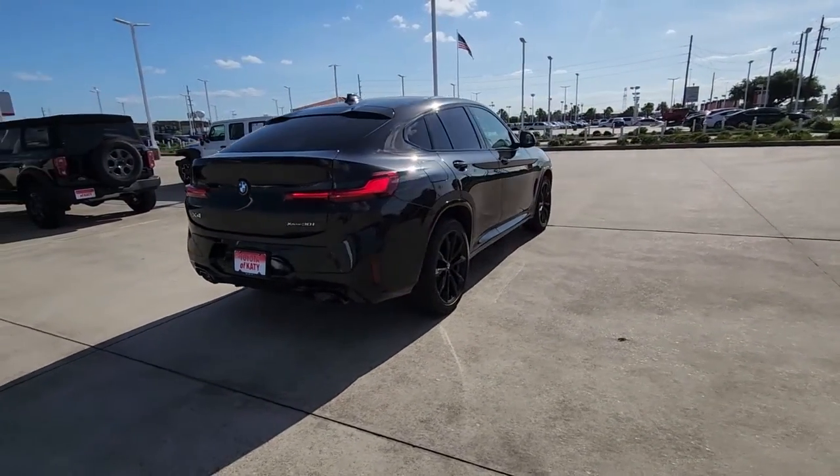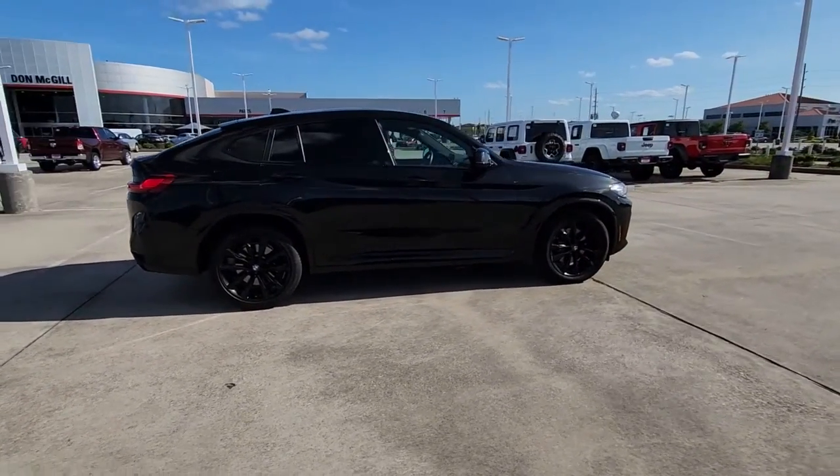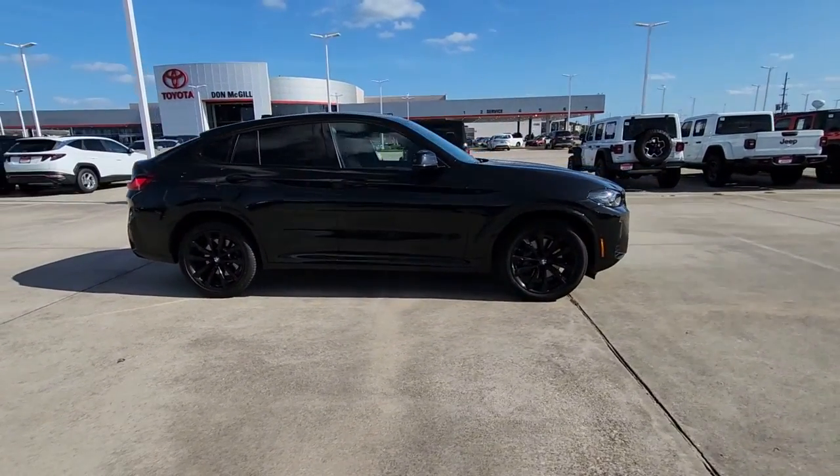The X4 delivers graceful, coupe-like lines, premium interior styling, rugged SUV capabilities, and legendary motorsport engineering.